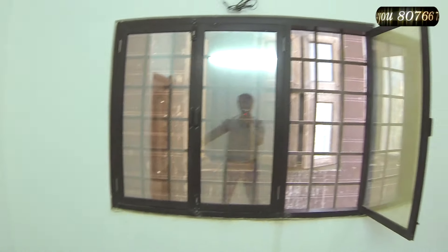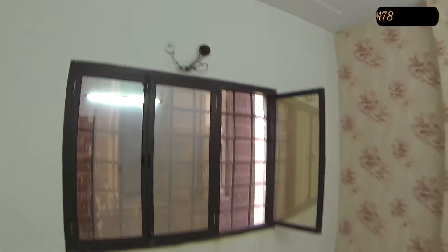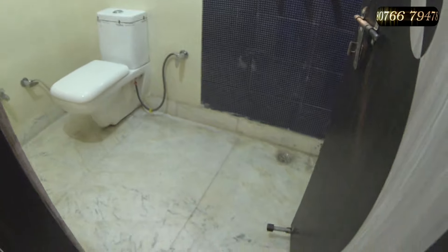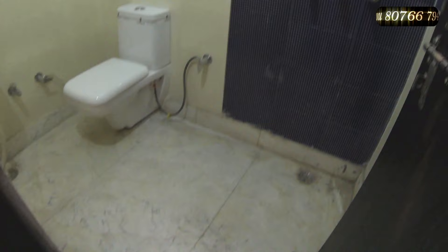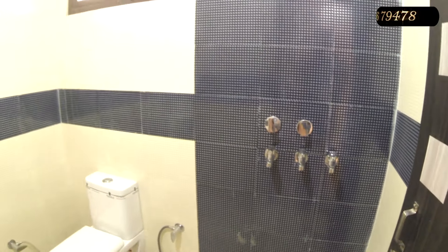There is a guard grill on the inside of the house. The bathroom size is 7 feet by 4 feet. Flooring is also white marble with good tile work. The water connection has 3 points: warm water, cold water, and 24-hour tank water supply.